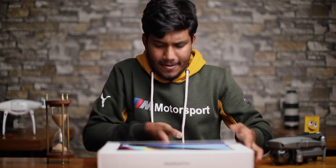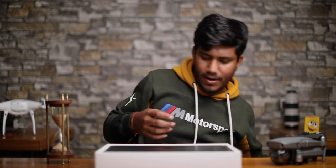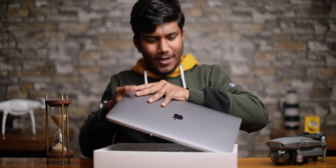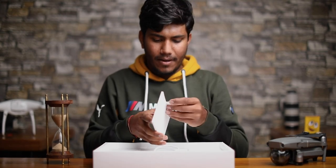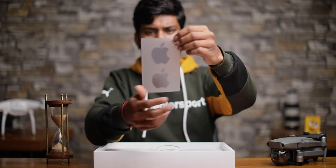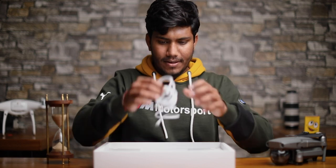So are you ready? Let's get started. This is cool — let's take a look inside. Apple manuals and metallic gray stickers, originally white but now looking metallic gray — space gray. And this is the charging cable.